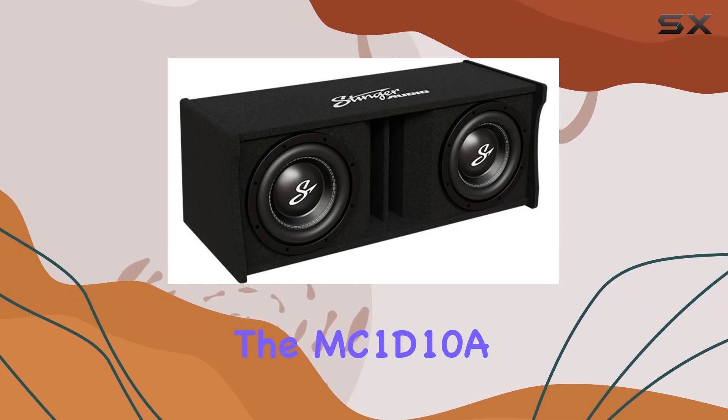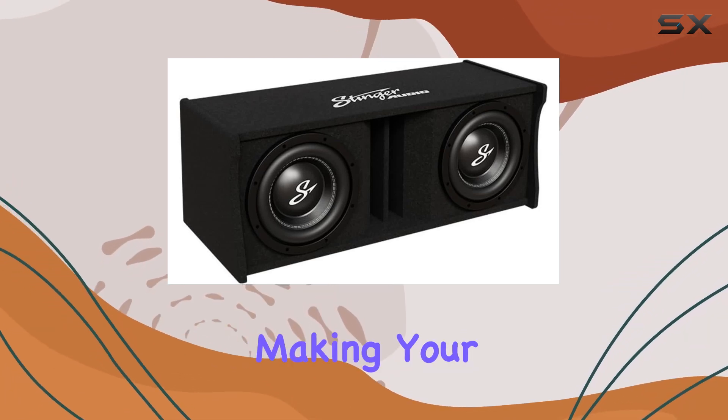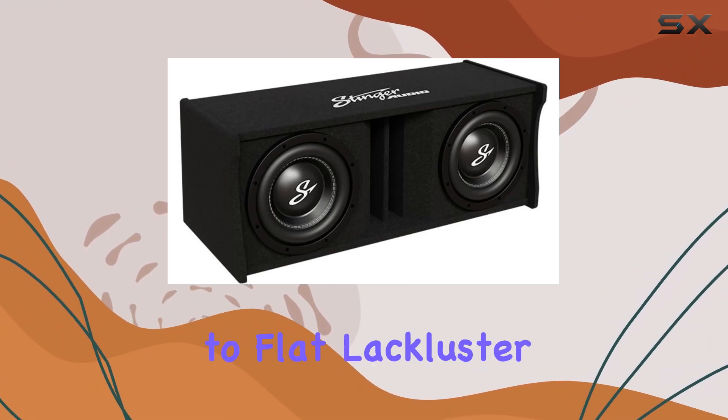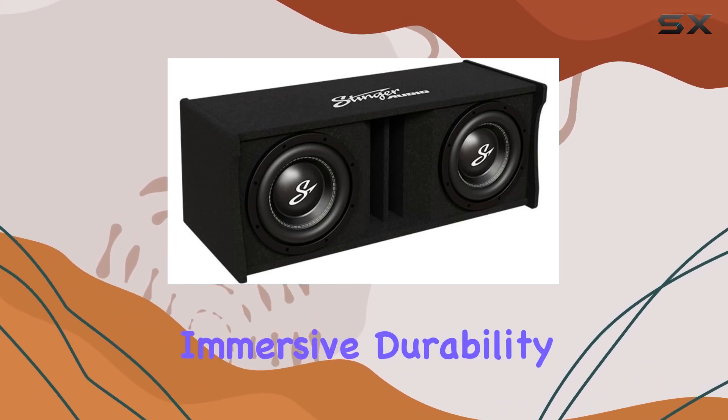Now let's touch on sound quality. The MC1D 10A doesn't disappoint — it adds depth and dimension to your music, making your favorite tracks come alive like never before. Say goodbye to flat, lackluster bass and hello to a truly immersive sonic experience.